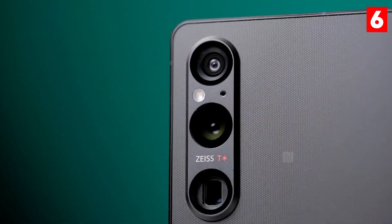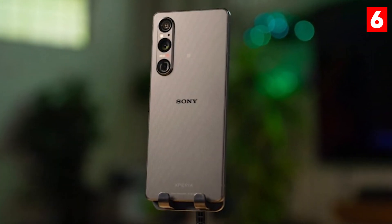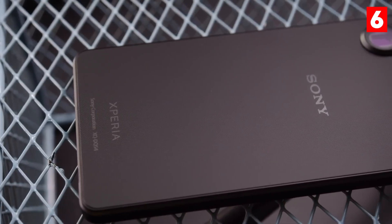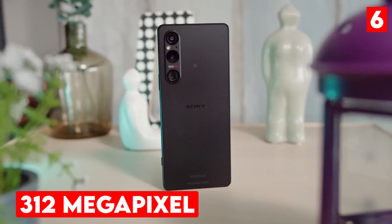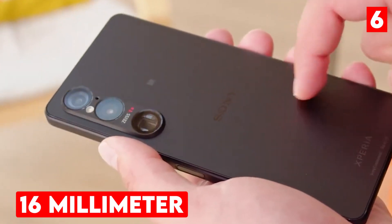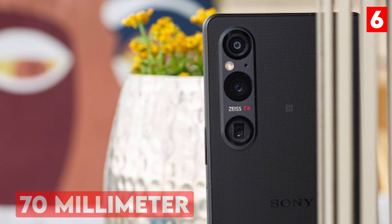The Sony Xperia 1.6 is designed specifically for photography enthusiasts who seek professional-level controls in a compact device. This smartphone features a versatile triple-camera system comprising three 12-megapixel sensors with varying focal lengths: a 16-millimeter ultra-wide, a 24-millimeter wide-angle, and a 70-millimeter telephoto lens.